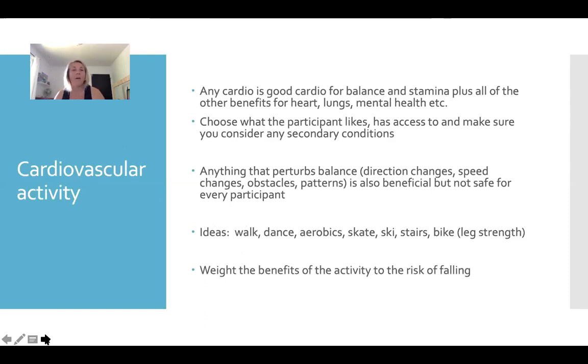Any cardio is good cardio for every other health benefit — mental health, physical health, endurance, stamina. Just make sure you do what people like to do. Anything that perturbs balance is beneficial: if someone has to walk backwards for a few steps in a choreographed class, or change to moving sideways, be on their tiptoes, or in some cases you can set up an obstacle course. You'll always weigh the benefits of the activity against the risk of that person falling to choose the activities that are appropriate.